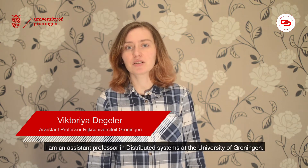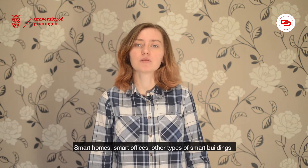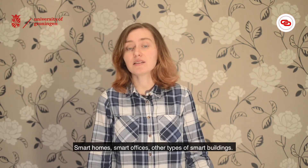Hello, my name is Viktoria Dihiler. I'm an assistant professor in distributed systems at the University of Groningen. My research interests mainly revolve around smart environments, smart homes, smart offices, and other types of smart buildings.